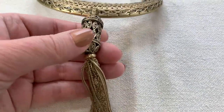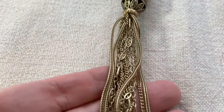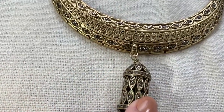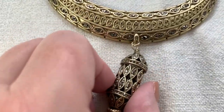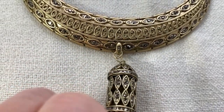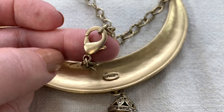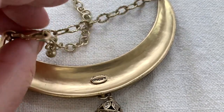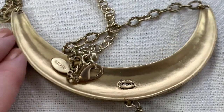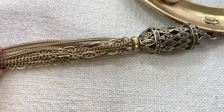I got this Chico's necklace for three dollars — I know sometimes I can sell it for a little. I also wanted a tassel for something. It's a pretty cool item — it says Chico's right here. As a dating tip: modern necklaces usually have a lobster claw clasp, which I believe was invented in the 90s. So if you see that, unless the clasp was replaced, it's probably a newer piece.